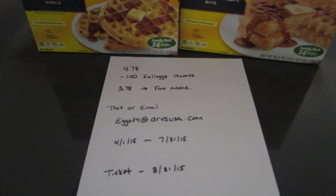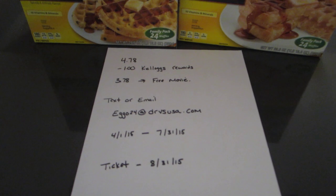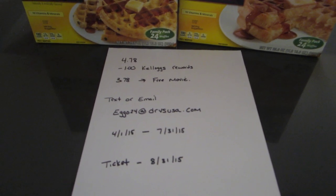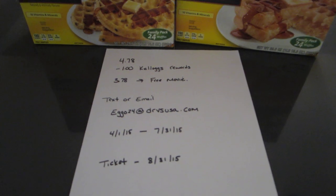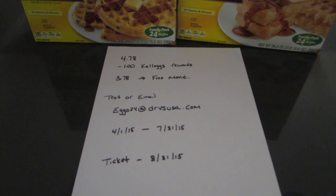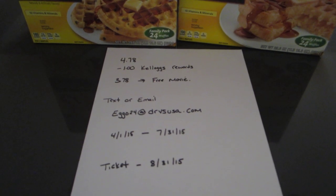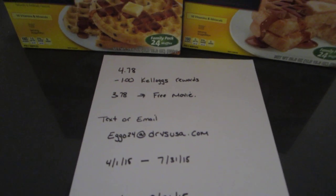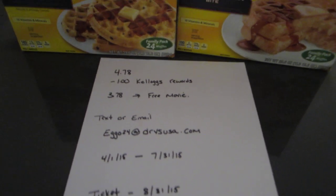You have to purchase the Eggos between April 1st and July 31st. I don't know if there's a limit or if at some point it will run out — it doesn't say supplies are limited. But if it's something you want to do, you might want to pick up the tickets soon and hang on to them. So basically, you get a movie ticket and a box of Eggos for $3.78 — pretty good deal.